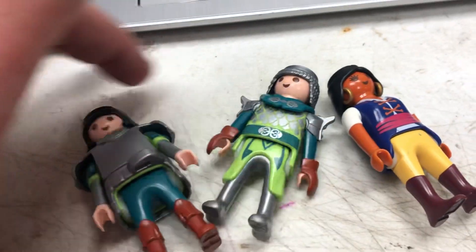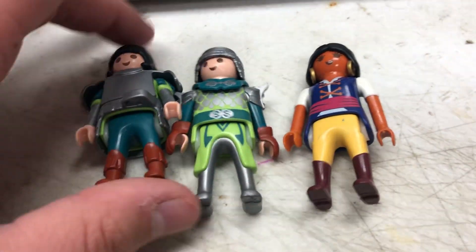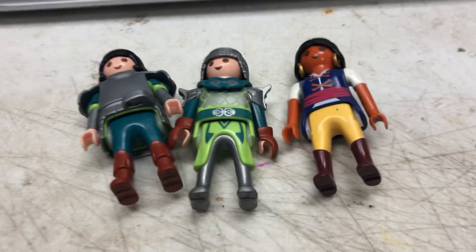Are these the green knights from King Arthur time? I think so. I'm going to sell these in a lot — I think I can get probably $15 for the three of them.